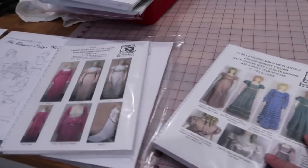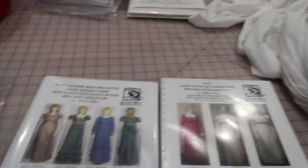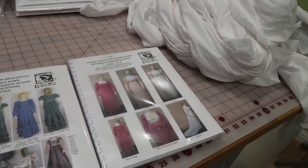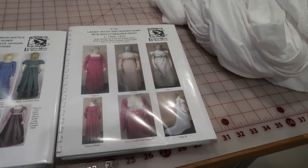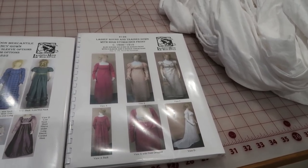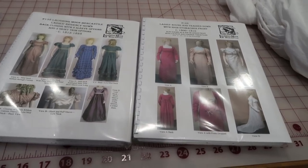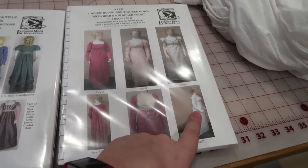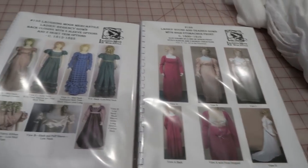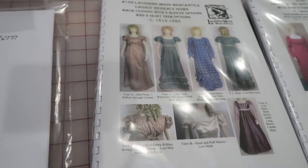The next issue is which Regency dress do I want to make. I have four patterns to choose from for the gown and four for my Spencer jacket. I really liked the Laughing Moon pattern for the bodice petticoat, so I was thinking about using one of these patterns for the day dress. I'm considering this one but maybe these sleeves so it ends up looking more like view D — I don't want a train though. I hate all of these sleeves — all of them.